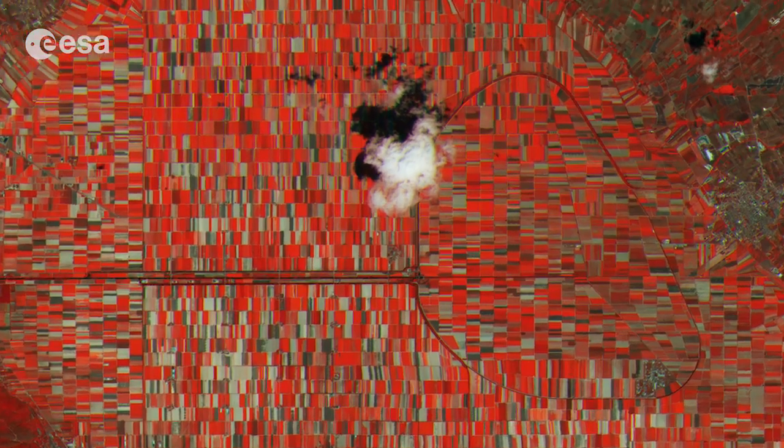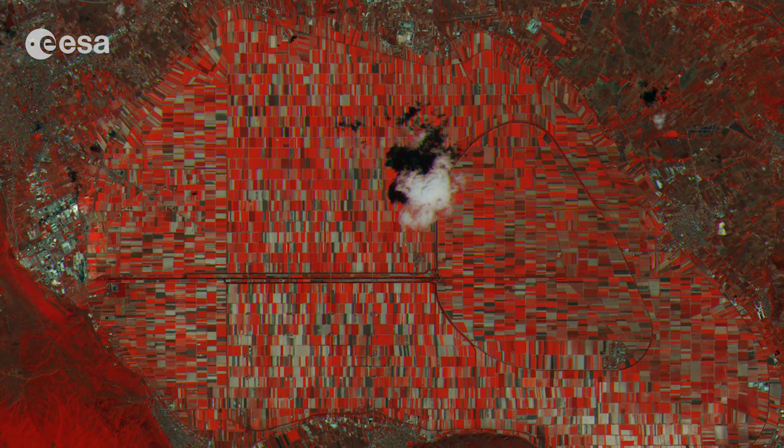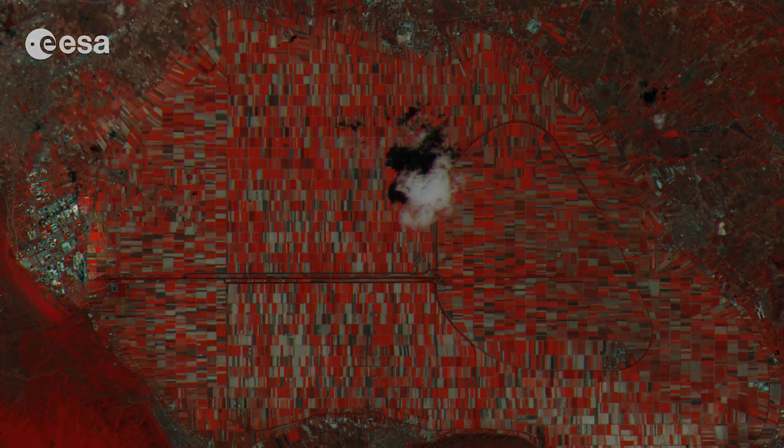In the very centre of the image, a cloud and its shadow are clearly visible over the plain. On the central left side we can make out an industrial area, whereas the town of Avezzano is just further north.